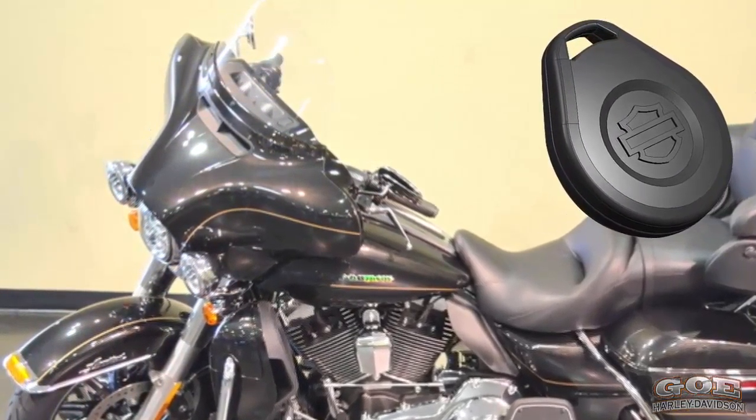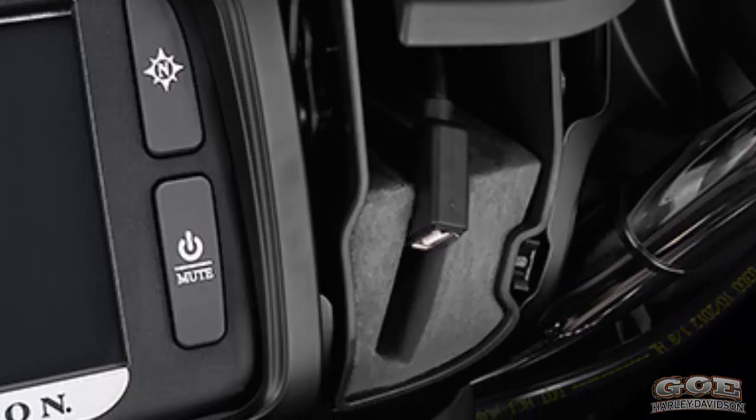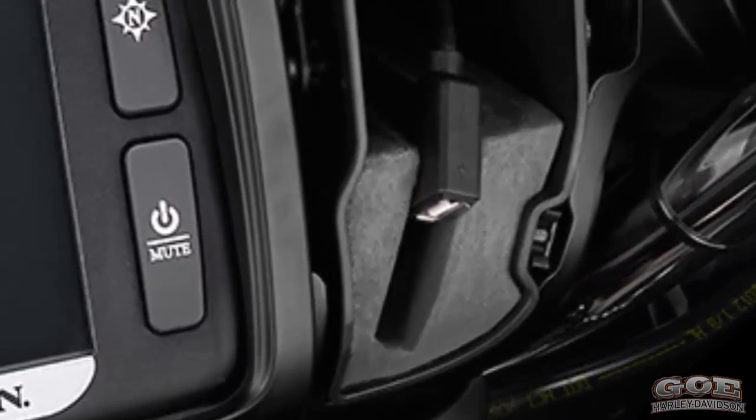Harley-Davidson factory security systems come standard. Step away from the bike and it arms itself; walk up to the bike and it disarms. The jukebox opens with one touch of a button and includes a USB connection which accepts your iPhone, iPod Touch, and other USB compatible devices.